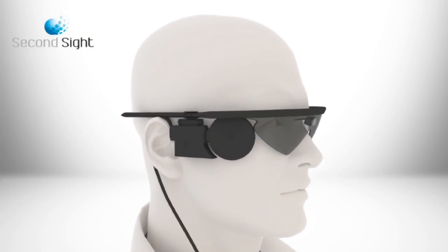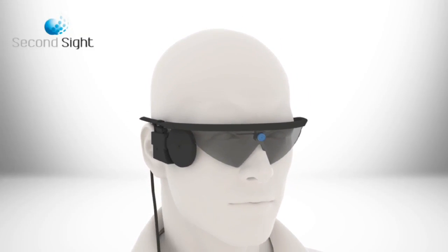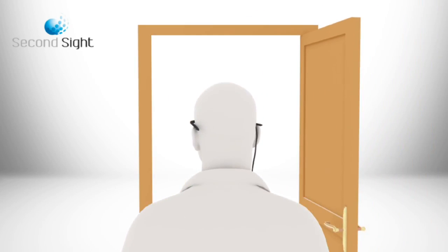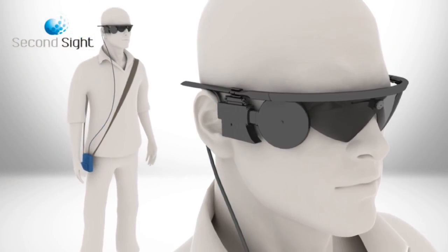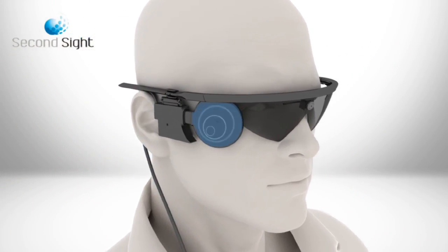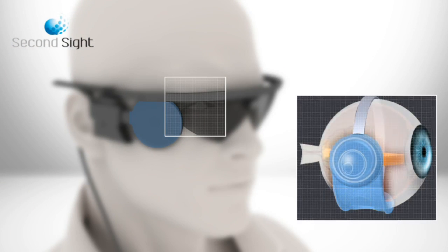In SecondSight's Argus II retinal prosthesis system, a miniature video camera in the eyeglasses captures a scene. Video is processed by a small portable unit and transformed into instructions which are sent back to the glasses. These instructions are then transmitted wirelessly to the implant on the eye.